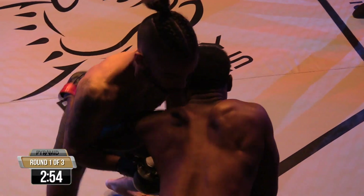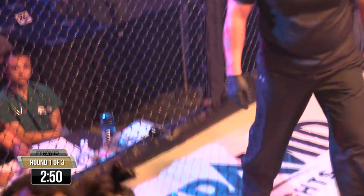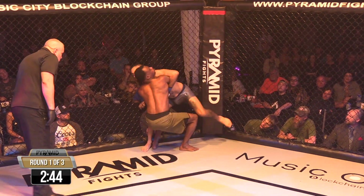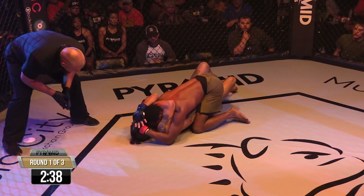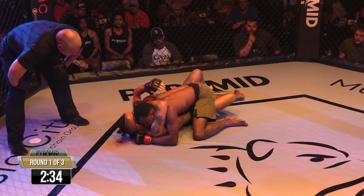Ricardo comes right out with a nasty leg kick. I saw them training in the back — they were working on some funky triangle from side mount, that inverted one, like Thomas Gifford would get this. He was about to pull guard, and right when Sonny pulled guard, that's when Ricardo flipped him. Nice show of strength right there by Ricardo.